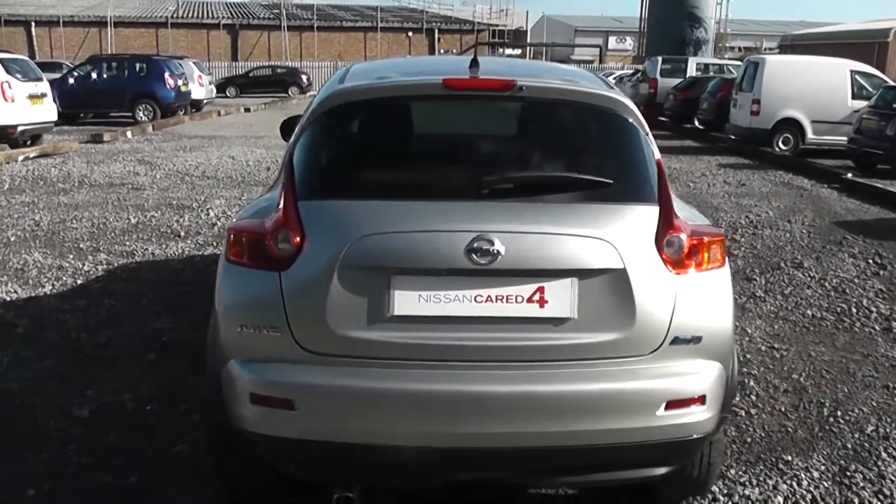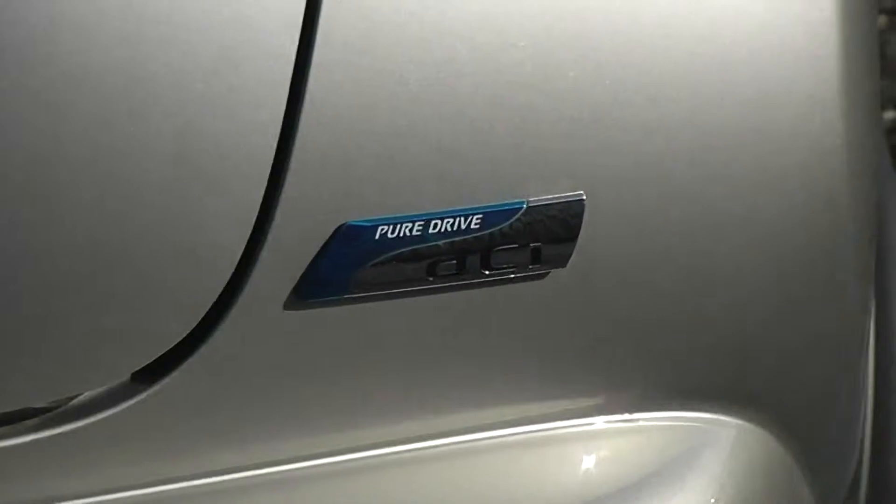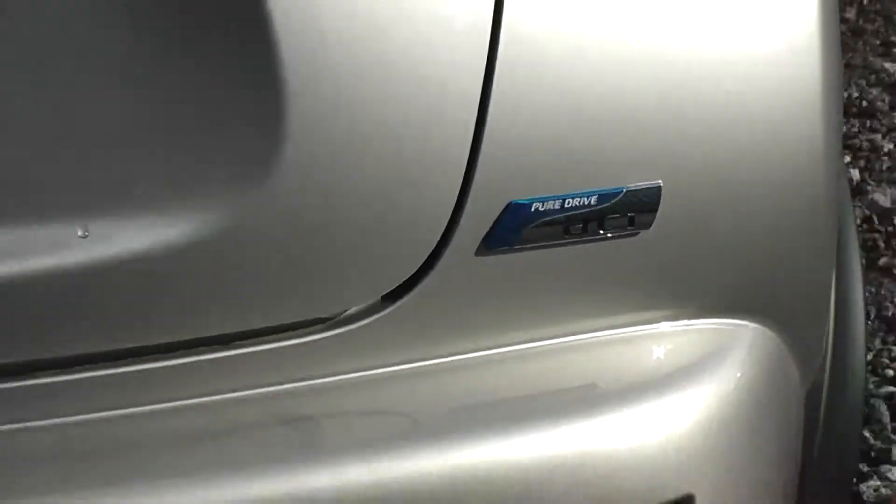You'll notice on the bottom right-hand side of the vehicle here, there's the PureDrive badge. This is only given to Nissan's most fuel-efficient vehicles.